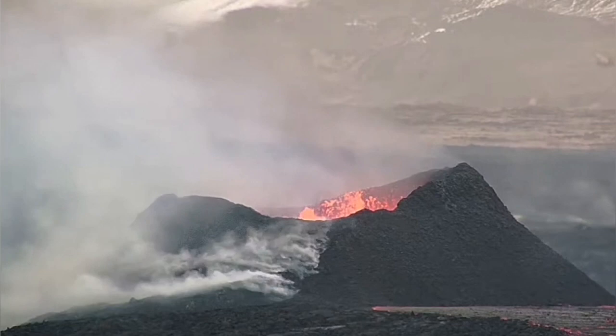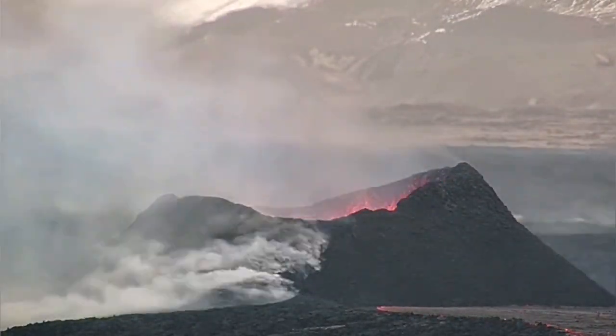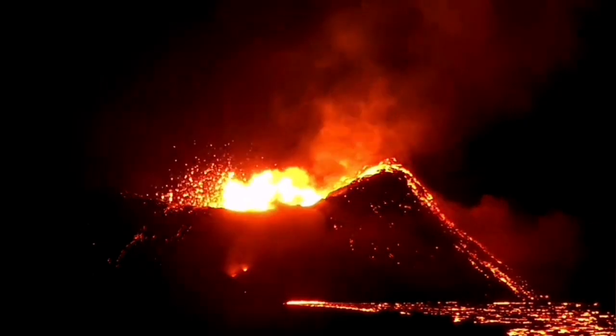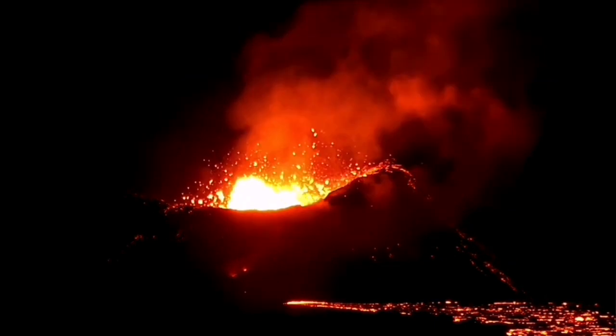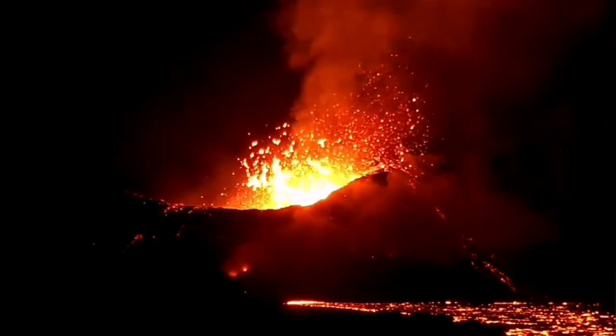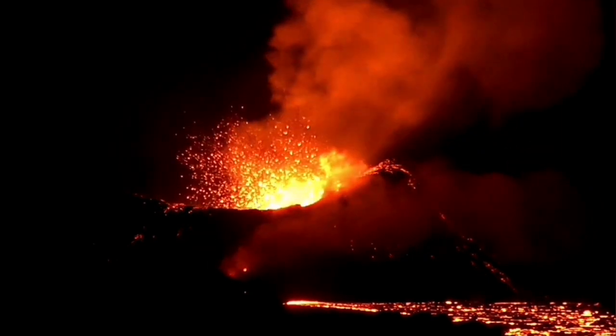I'm speeding it up — you can see the flow of the lava underneath and the eruption on top as well. So practically it is related to what is erupting and what is flowing. I will zoom in so you can see the actual hot material underneath.